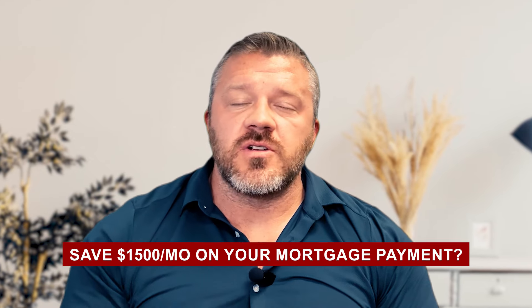What if you could save $1,200, $1,300, $1,400, even $1,500 a month on your mortgage payment and get a rate that starts at the five again? I'm going to show you exactly how you can do that in this video.